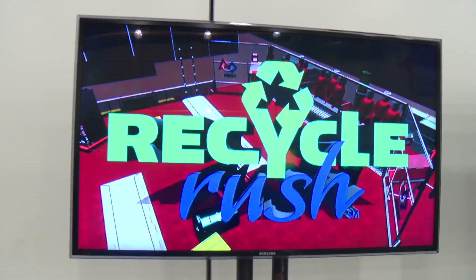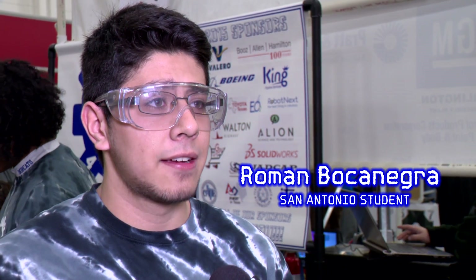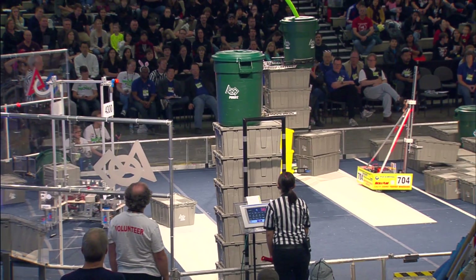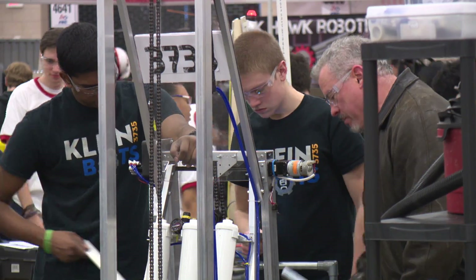This year's challenge is called Recycle Rush. They start with some parts and a task. The main goal of this game is to stack totes and to put a recycling container on top of those totes to maximize your amount of points. The containers are worth more the higher they are stacked. After learning that goal, they have to figure everything out.